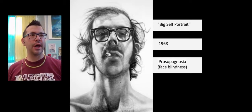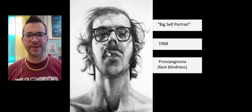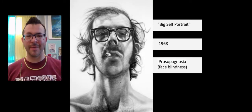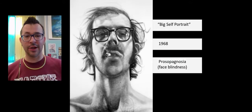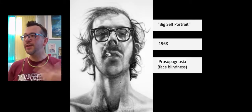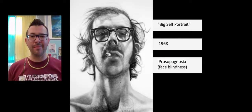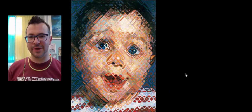Prosopagnosia is a real thing. If you're in a restaurant and a waiter or waitress comes up to the table and they leave, he'd have no idea who his waiter or waitress was — he would not be able to pick them out of a crowd or recognize them. Now the opposite is also a real thing: you can have superficial recognition, meaning you remember every face you've ever seen. There are people who'll say that person was on the bus with me 20 years ago. It is a fascinating condition.